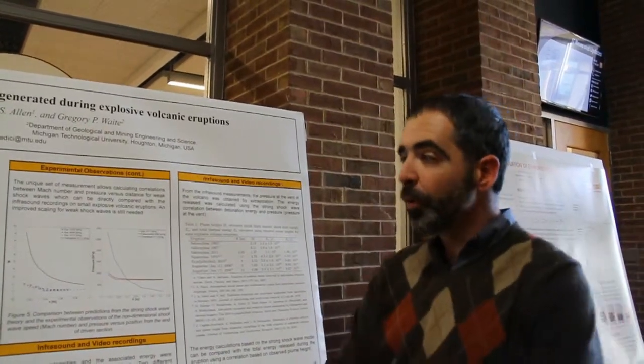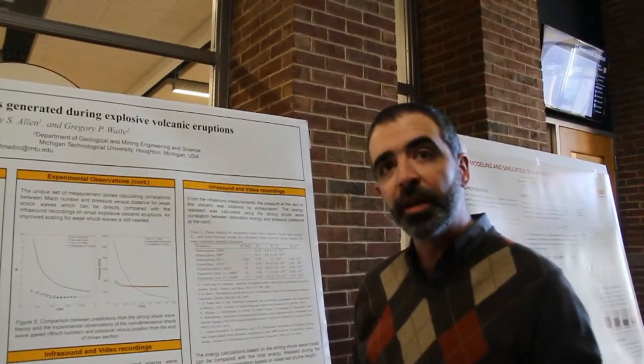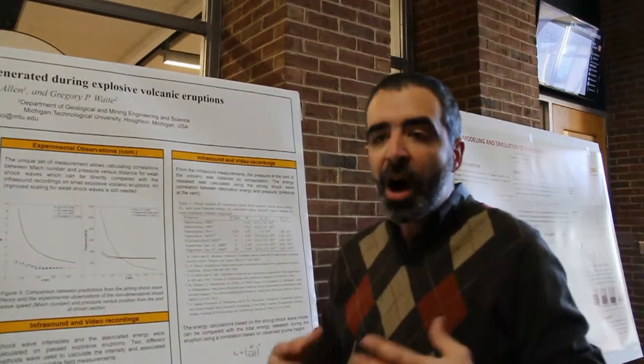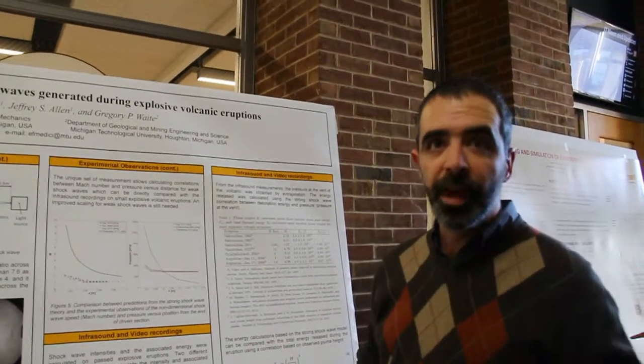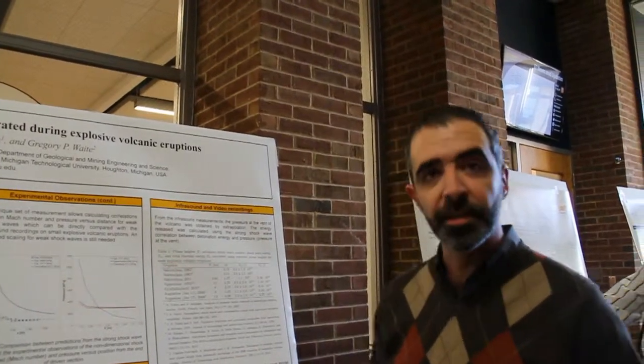That will be a good warning, basically, for air traffic control. As it is nowadays, we don't have a good reliable system that will tell us how high a plume will go, how the ash plume will disperse, and so on. So that is basically the main logic of this research.